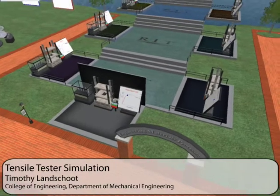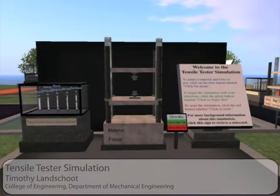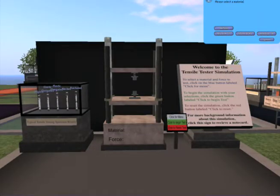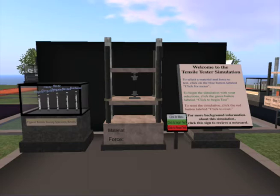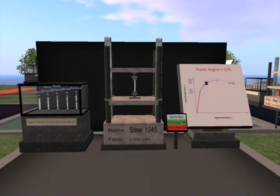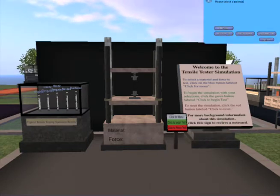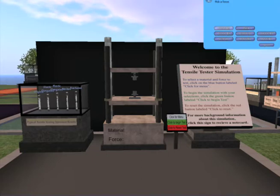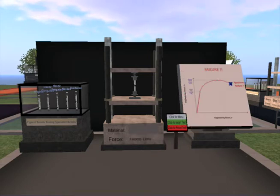The tensile tester simulation was created to allow students to experiment with a piece of equipment that they would normally not be allowed to use until later in their career at RIT. The tensile tester allows the student to choose a material and the amount of force applied to it. The results of the tests are shown on the tensile tester itself, as well as in the stress versus strain plot to the right. This provides students with valuable insight related to material properties and allows them to test their own theories without the risk and expense of using a real-life tensile tester.